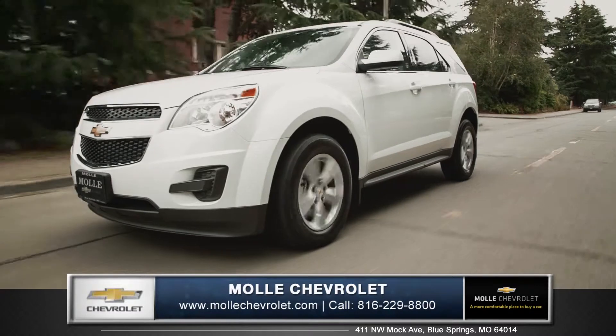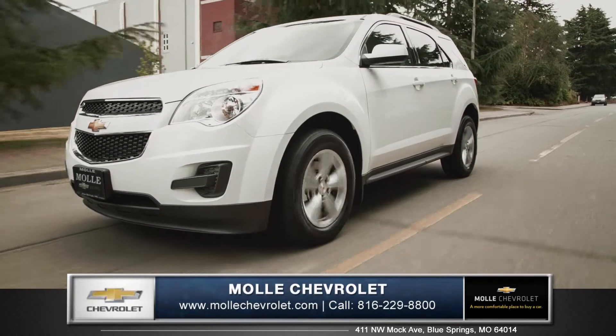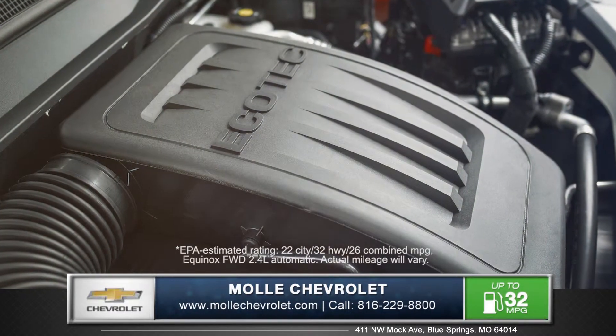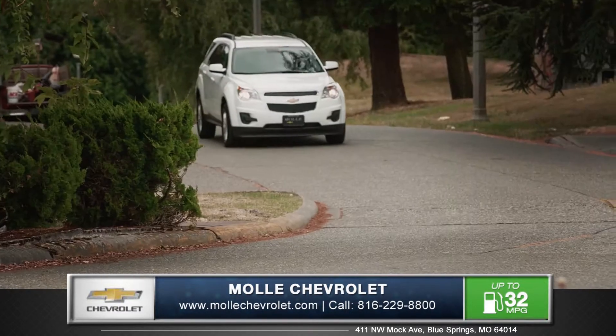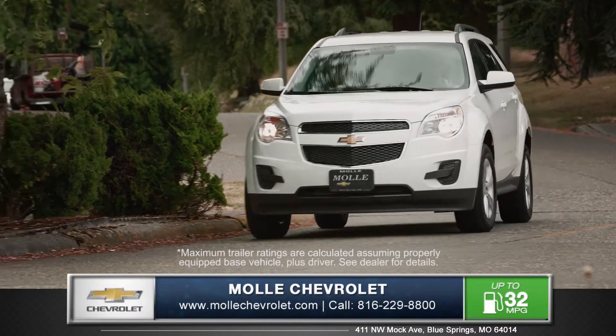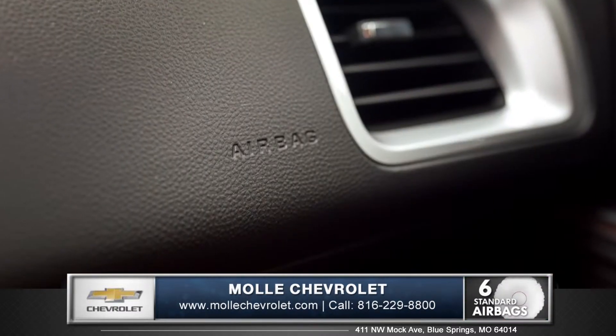The Equinox offers two engine choices that provide exceptional efficiency and impressive power. The standard 2.4-liter 4-cylinder achieves an EPA-estimated 32 miles per gallon highway, while the 3.6-liter V6 delivers the best-in-class 301 horsepower.